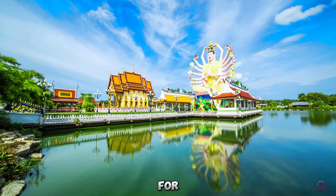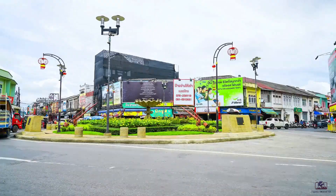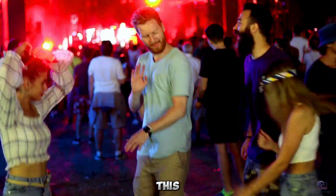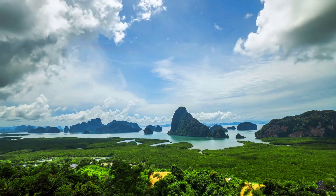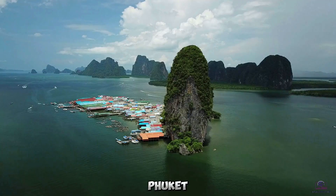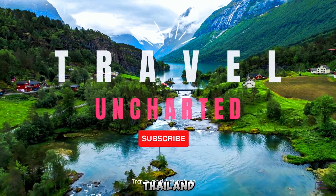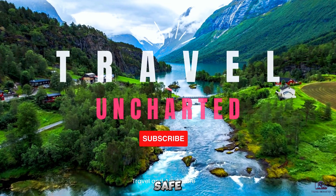Those were my picks for the top 10 attractions and activities you must experience if getting off to Phuket anytime soon. From picture-perfect beaches and magical island tours to exciting nightlife and cultural insights, this Thai hotspot truly has something for every traveler's interests. Thanks for watching Travel Uncharted as we uncovered the very best of what fabulous Phuket has to offer. Don't forget to like, subscribe, and share this video if you found it helpful for your upcoming Thailand adventures. Maybe we'll see you on sunny Patong Beach someday — safe travels everyone!